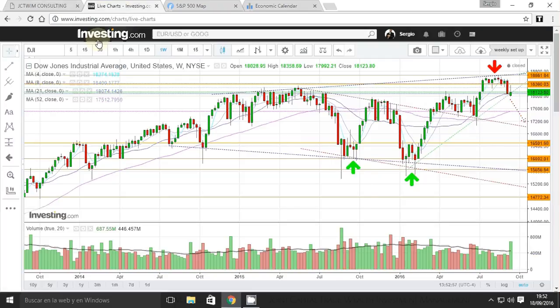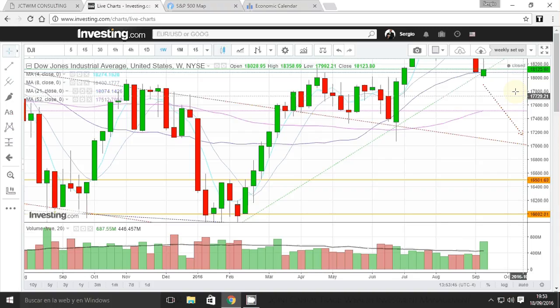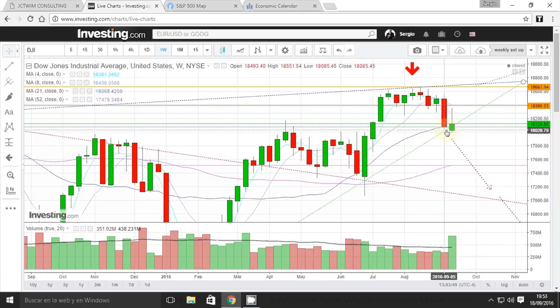Let's go to the charts. First of all, here we have the Dow Jones Industrial Average. I'd like to recall what we did last week — we analyzed this particular pattern at all-time highs, forming a good evening pattern: uptrend, indecision, sideways movement, and now going to the downside. You can clearly see this bullish trend line acting as a support. That trend line coincides with the 21-week moving average — a past resistance now acting as a support.